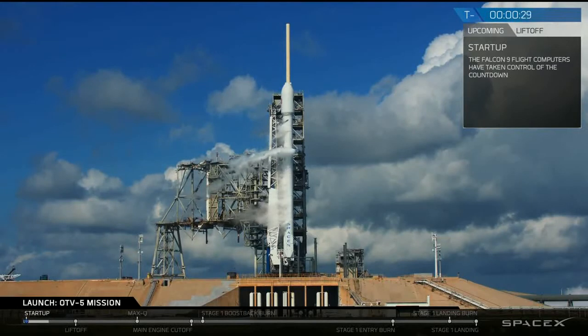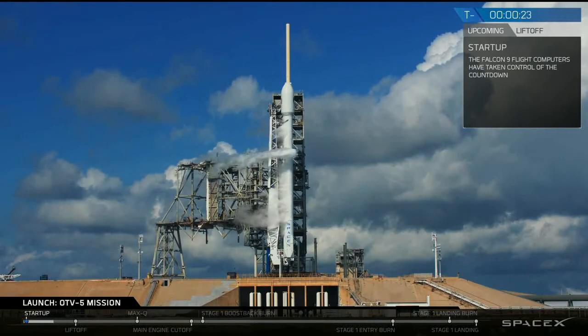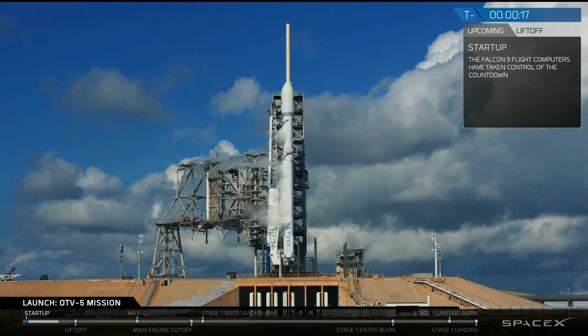T-minus 30 seconds. Stage 1 pressing to liftoff pressures. Falcon 9 is continuing to flare. T-minus 15 seconds, stand by for terminal count.